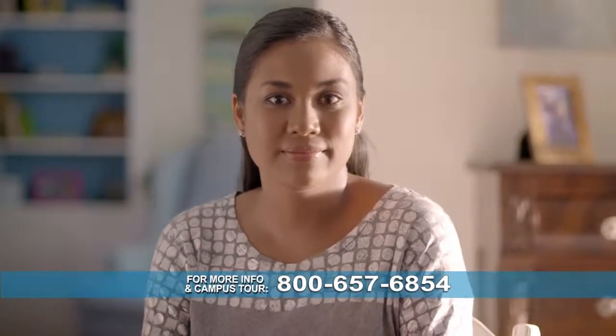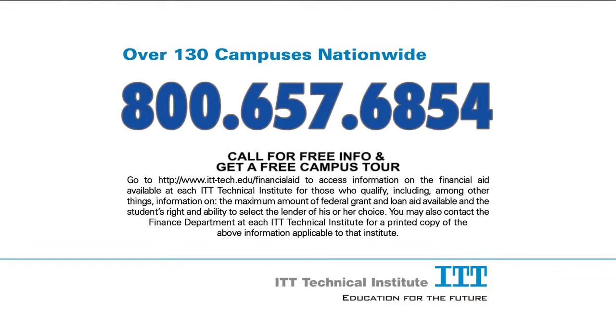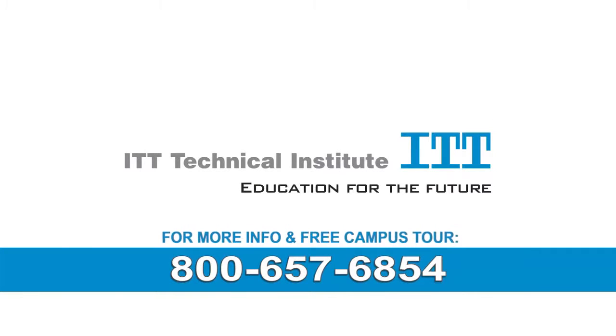Honey Barton, and I'm an ITT Tech grad. Scholarships and financial aid are available for students who qualify. Call 800-657-6854. That's 800-657-6854.